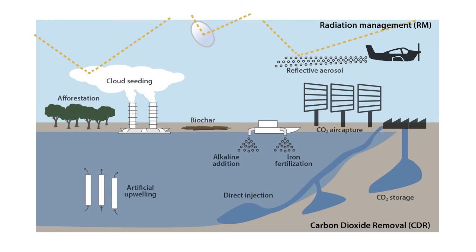This graph summarizes the geoengineering options presently under discussion. There are basically two types of options. One relying on solar radiation management, which means reducing the incoming sunlight by various means of shading. None of these options reduces the atmospheric CO2 concentration, so they do not help to mitigate ocean acidification.